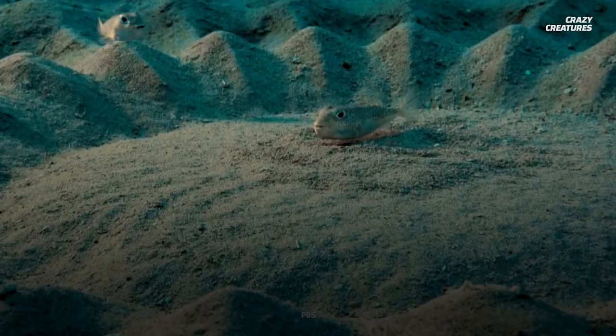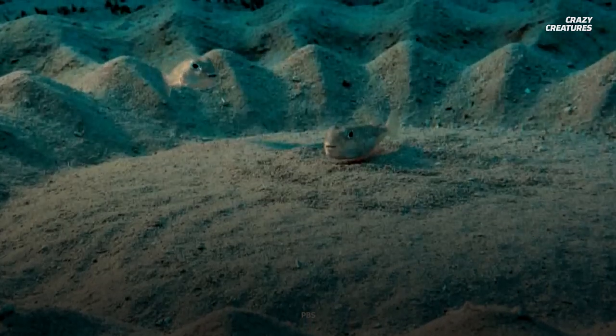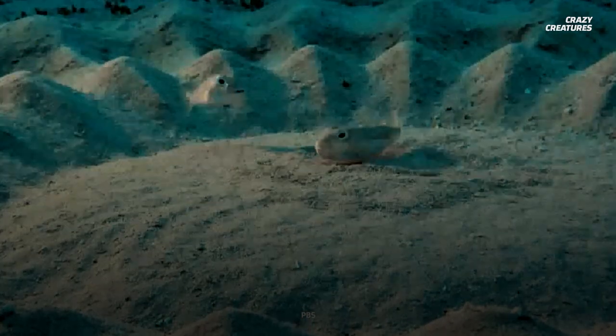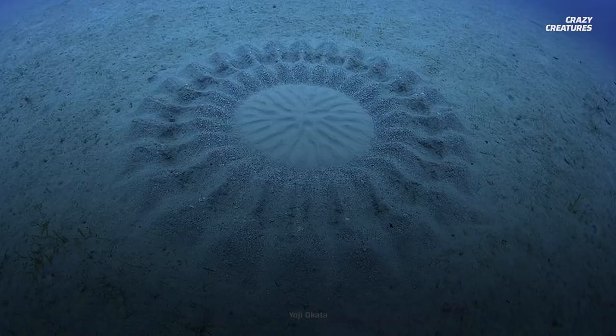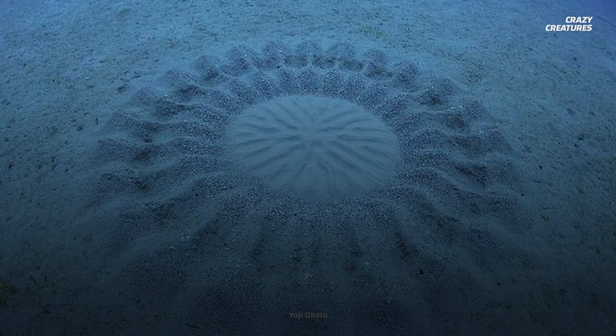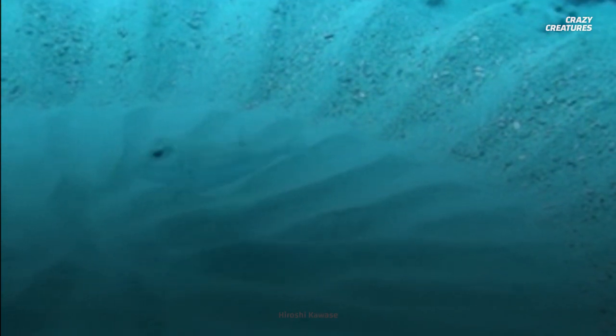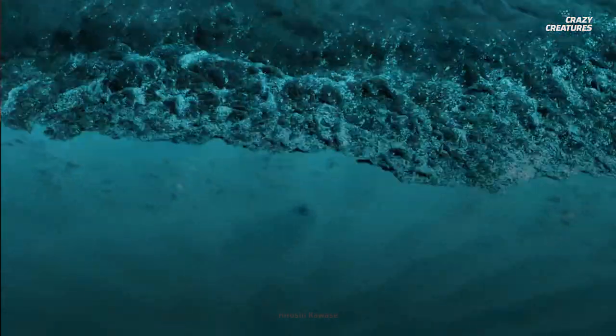When the circles are all finished, females show up to inspect them. If the art really speaks to them and they like what they see, then they'll reproduce with the males. The center of the circle features a specially decorated region meant for a female to lay her eggs in. Once the eggs are laid, the female takes off, while the male goes about fertilizing them. He guards the eggs until they hatch and then abandons the nest, leaving it to be swept up by the current.